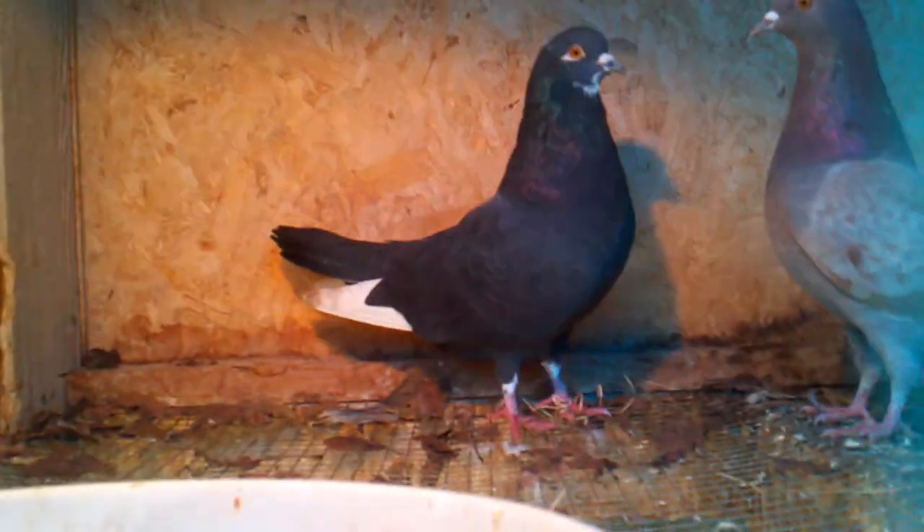Pretty much all you need is an enclosed environment so they can't fly away, water, and a heat lamp to melt the ice off the water or to keep it from freezing. The perches are up here, and just food.